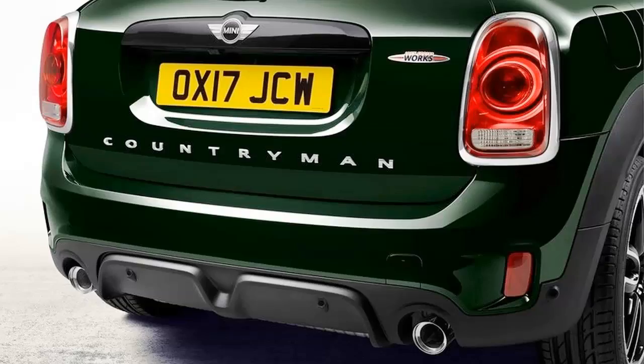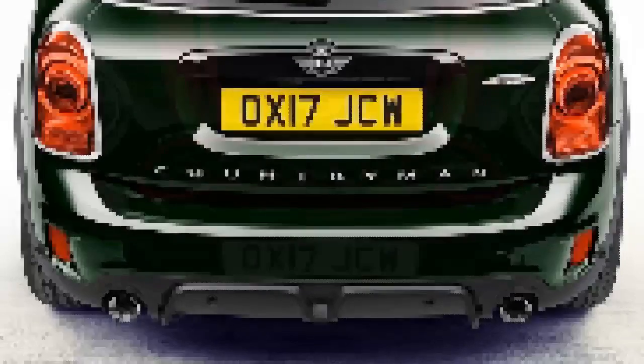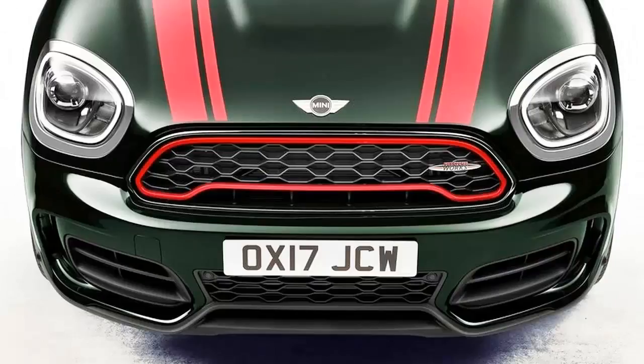The Mini Countryman was added to the Mini family back in 2010, and it was refreshed for the 2015 model year. Since then, we've seen spy shots of the next generation Countryman testing, with the most recent shots coming back in January of 2016. Now we've got some more spy shots, but this time they are shots of the next generation Mini Countryman John Cooper Works.